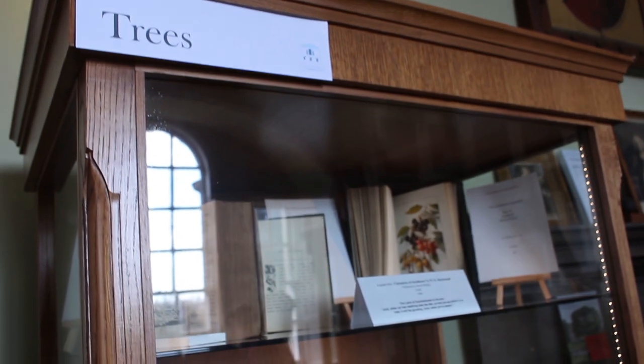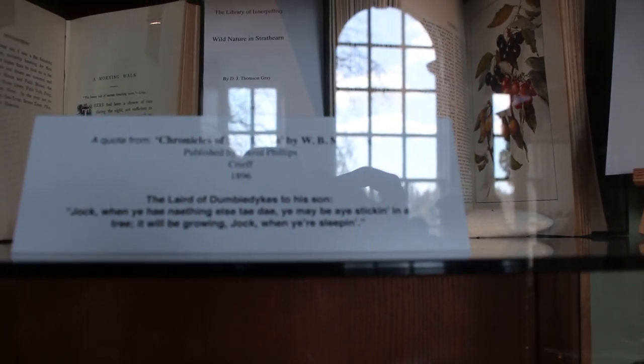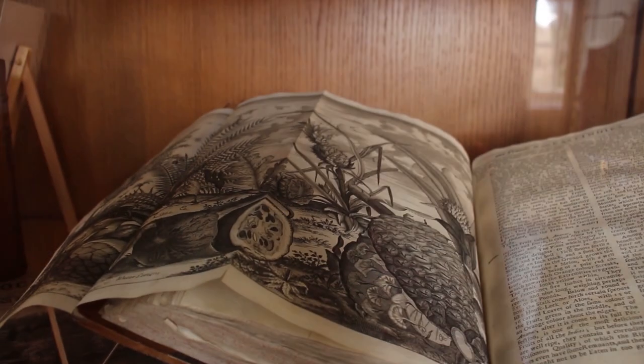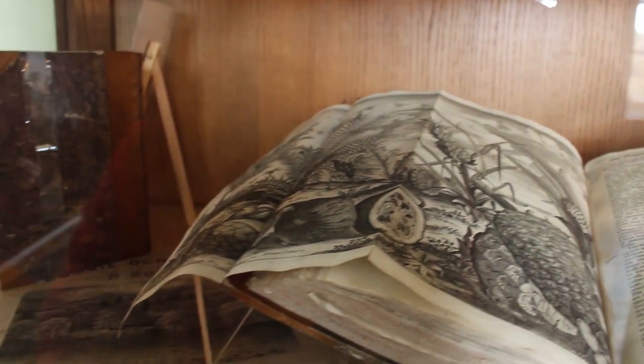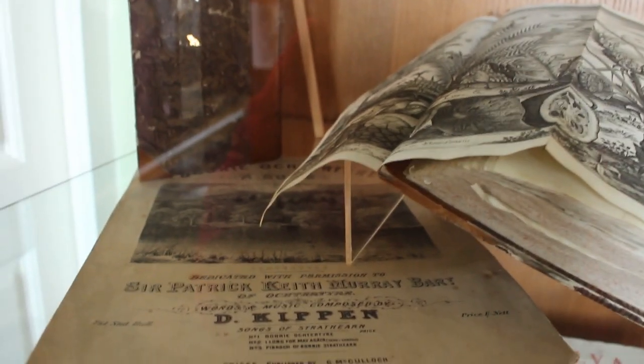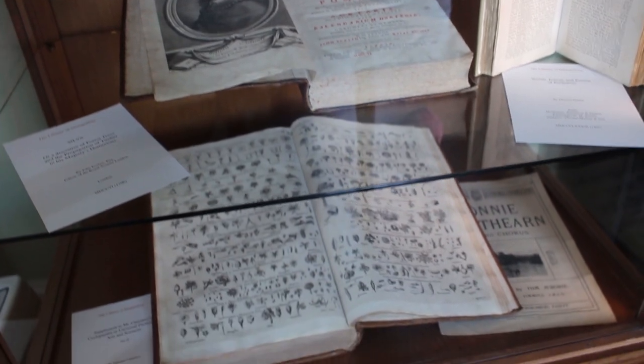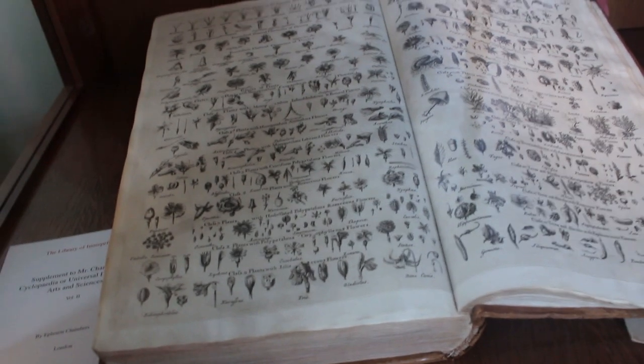Here we have a cabinet with a focus on trees. They do change their displays, but this particular one happened to be on trees. So here's me trying to focus my camera in on that, and then I'm just going to pan down and show you some of the books on display. This book here is a particular favourite of mine — look at how detailed all these sketches are, and just so many varieties of trees and plants.